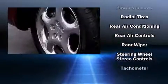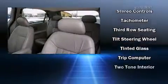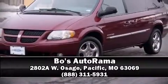Dodge also prioritized safety and security with features such as dual front impact airbags, a panic alarm, and four-wheel disc brakes with ABS. Stop by our dealership or give us a call for more information.